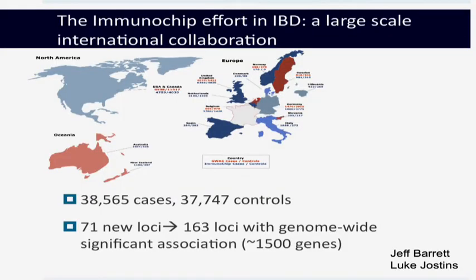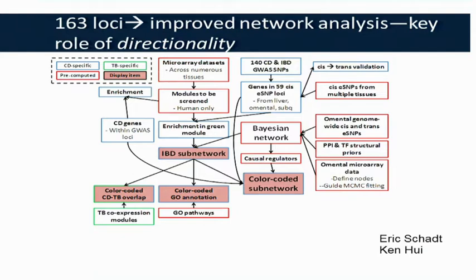The second vignette concerns NOD2 mycobacterial disease and innate immune cells. This is a result of the immunochip collaboration in inflammatory bowel disease, which involved a large number of IBD cases and controls. The net effect of this extensive work has been the identification of 71 new loci in inflammatory bowel disease, bringing the total to 163 loci with genome-wide significant evidence for association. Looking at the boundaries for these associations, this encompasses about 1,500 genes. This large number of loci provides an unprecedented opportunity to perform improved network analysis through systems biology.